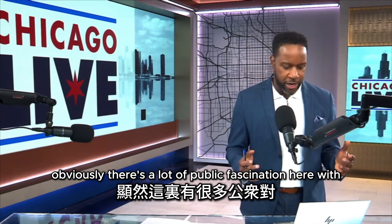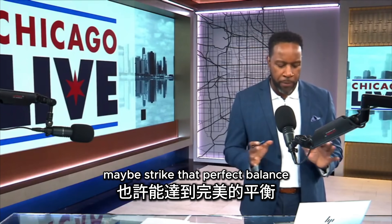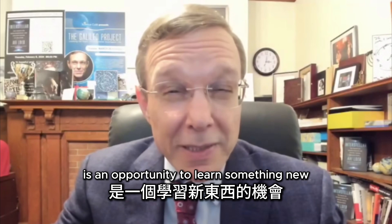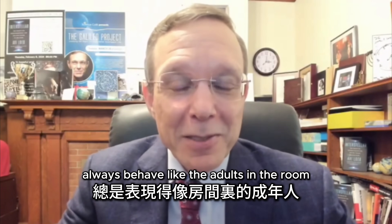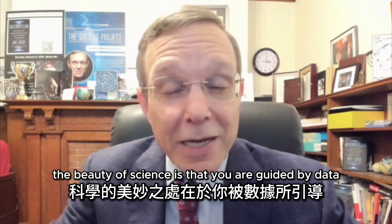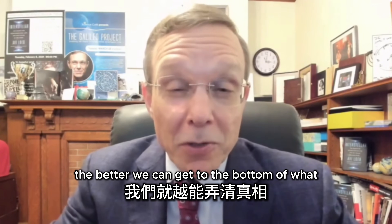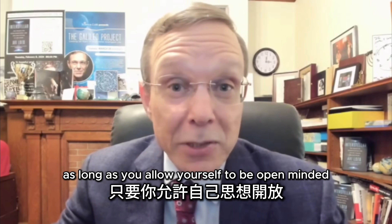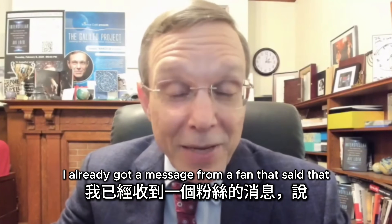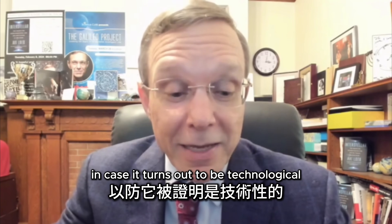There's a lot of public fascination, but alien theories can overshadow actual science. Science is an opportunity to learn something new — we shouldn't always behave like adults who know the answer in advance. It's an opportunity to maintain your childhood curiosity, guided by data and evidence. The more evidence we have, the better we can determine the nature of such an object. I already got a message from a fan trading options on stock market volatility in case it turns out to be technological — the stock market may crash.